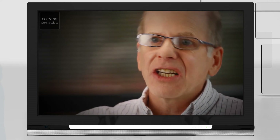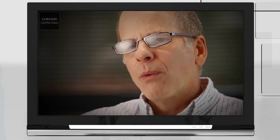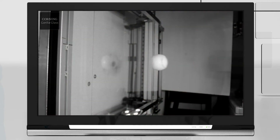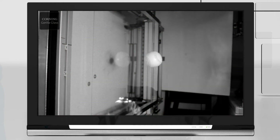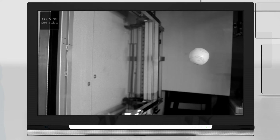We take the results of that device-level testing done in a controlled environment and compare that with what we see when we do failure analysis of devices that have come back from the field. By merging that information together, it gives us a lot of insight into what's important about glass performance.